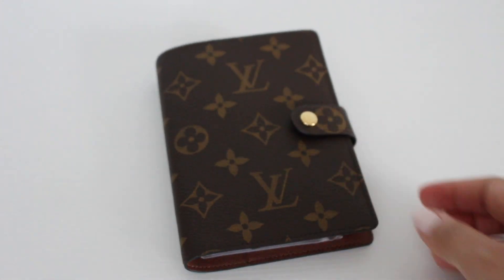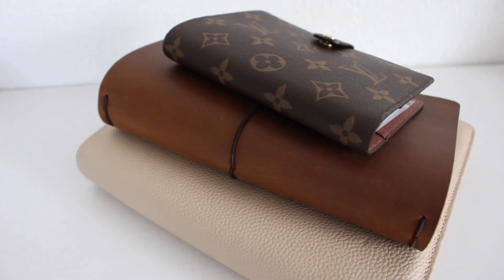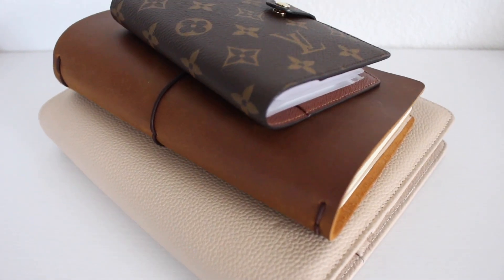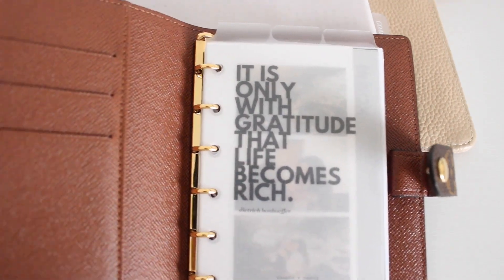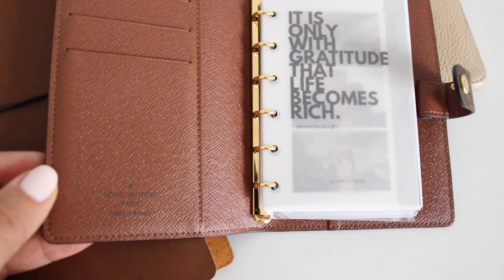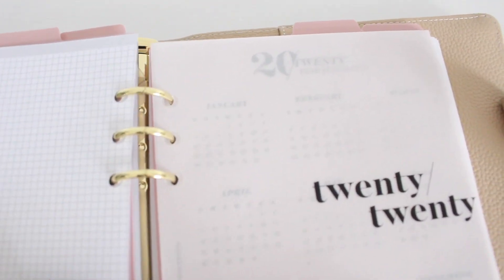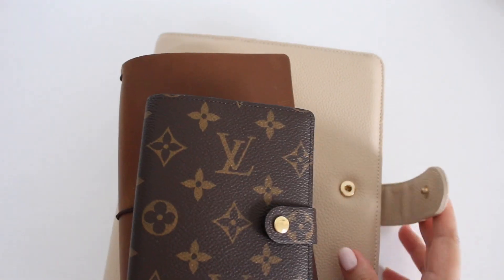That's what I use this for and I am for sure not getting rid of it — I love it so much. That's it for this video. I hope this explains why I have multiple planners and what I use them for. If you like this video please give it a thumbs up, subscribe if you haven't already, follow me on Instagram for more planner inspiration, and I'll see you next time!